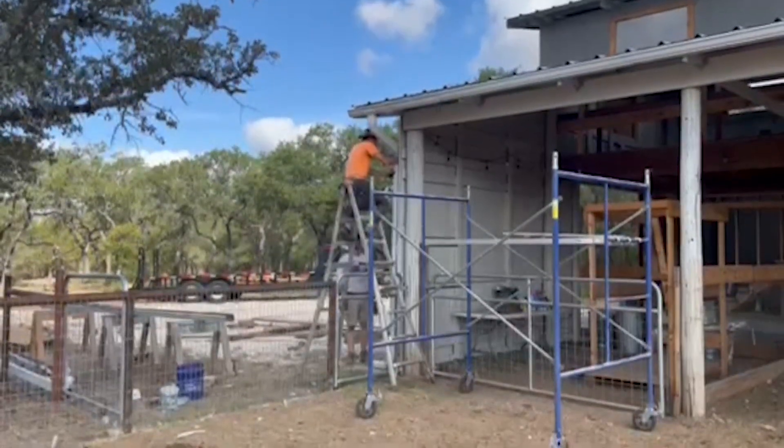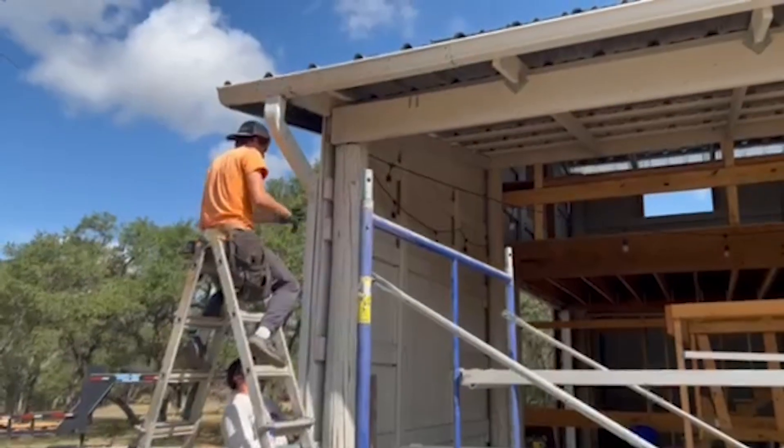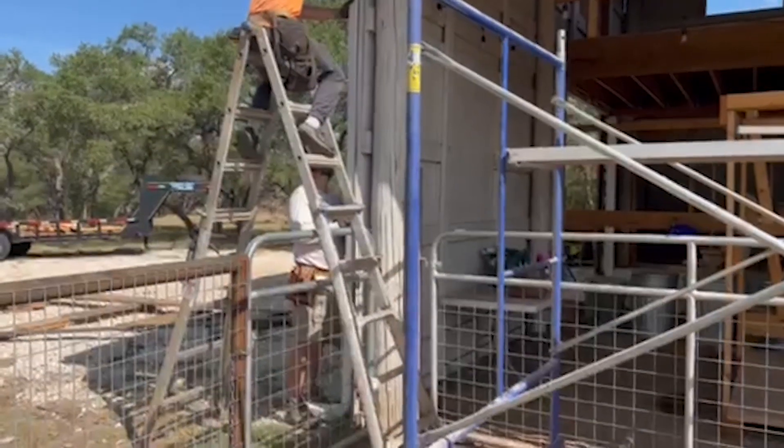As normal, Cade is out here on Saturdays helping us, so work goes a little bit faster. As you can see, they're working on a downspout right now, and it's just going down to divert the water.